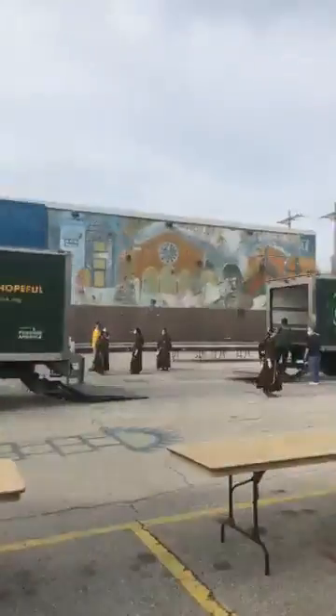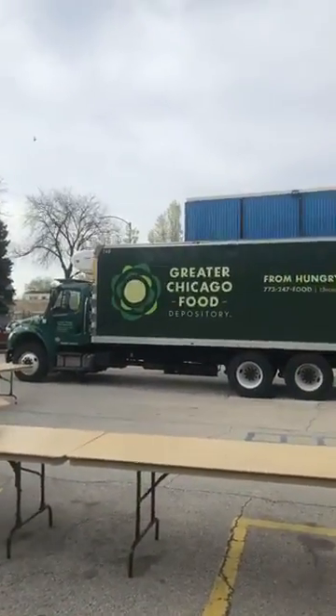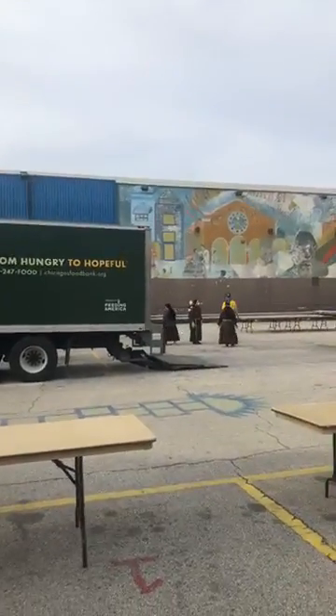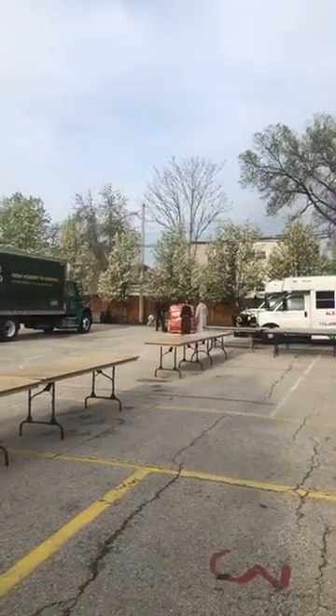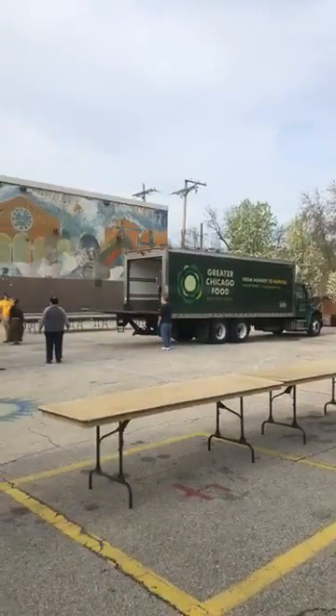We have two very large trucks from the Greater Chicago Food Depository. Super excited to have them. They are here to deliver — they've just unloaded a large pallet over there and they're going to deliver a few more pallets. Let's see what else they have on the truck to deliver for us today.